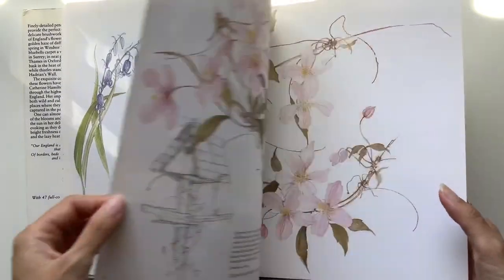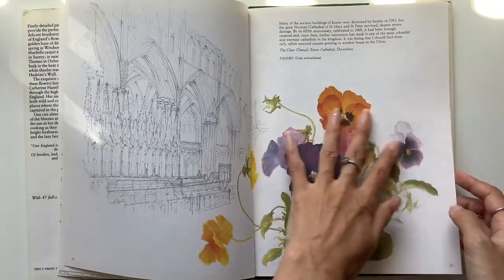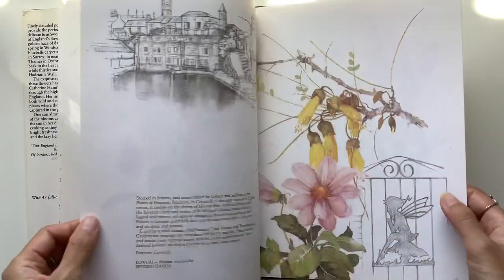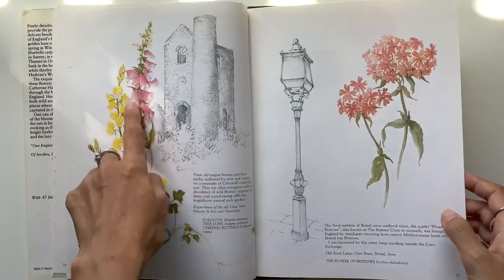And I can just see making some covers with some of these pages. Look at this, my goodness. And making journals out of this, and pages as well. Just gorgeous, isn't it? So pretty.